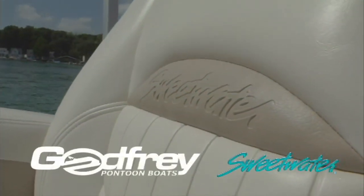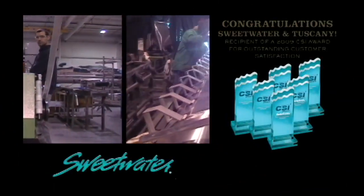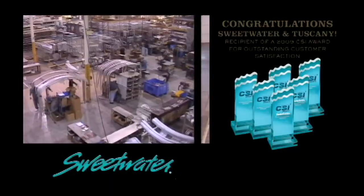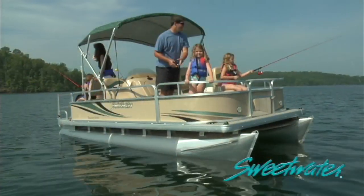Sweetwater from Godfrey Marine. For more than 50 years, Godfrey has been a leader in building pontoon boats that build priceless memories. It's marine know-how — that means the best value in boating. Sweetwater and Sweetwater Tuscany series boats are family favorites. Sweetwater: come live the sweet life at a nice price.